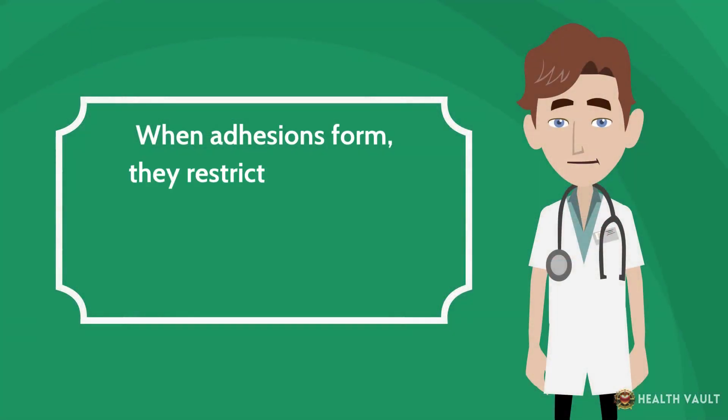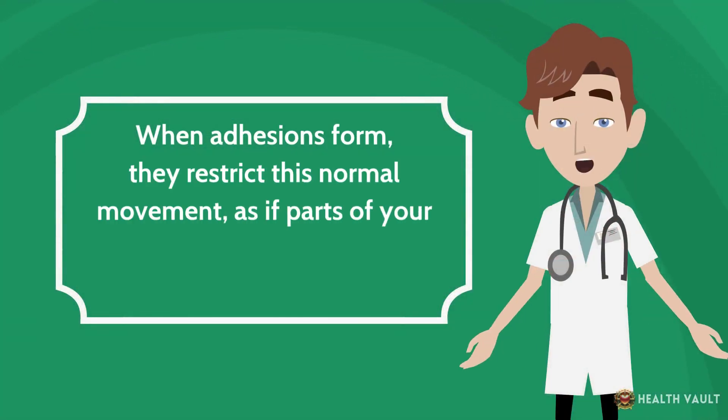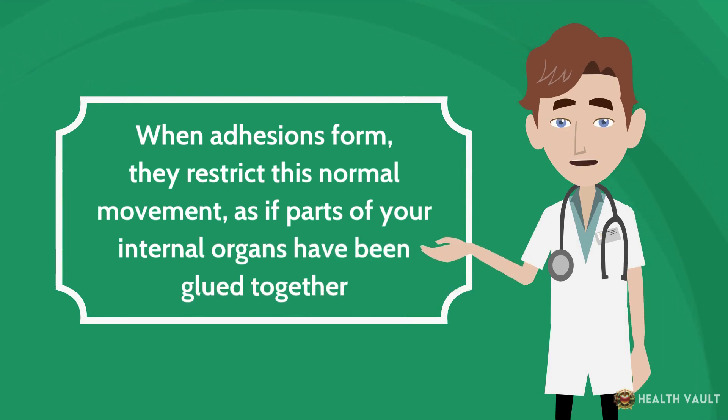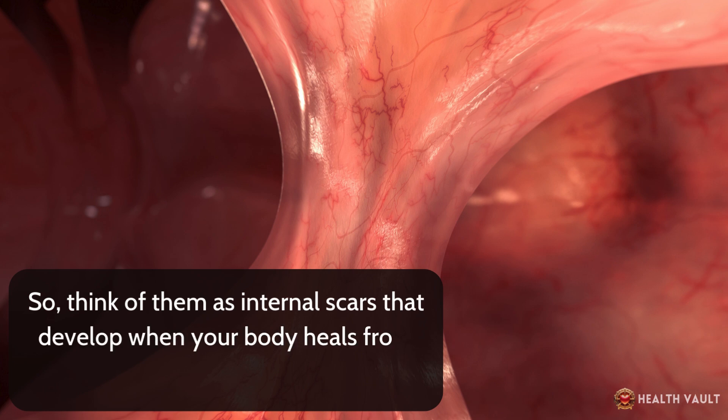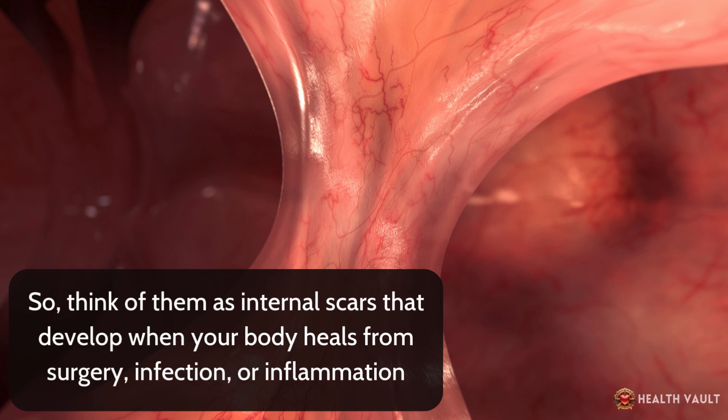When adhesions form, they restrict this normal movement, as if parts of your internal organs have been glued together. Think of them as internal scars that develop when your body heals from surgery, infection, or inflammation.